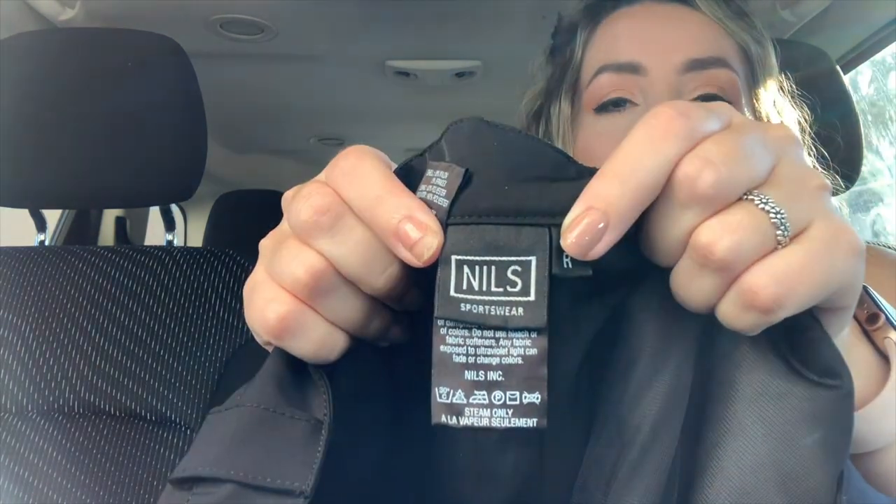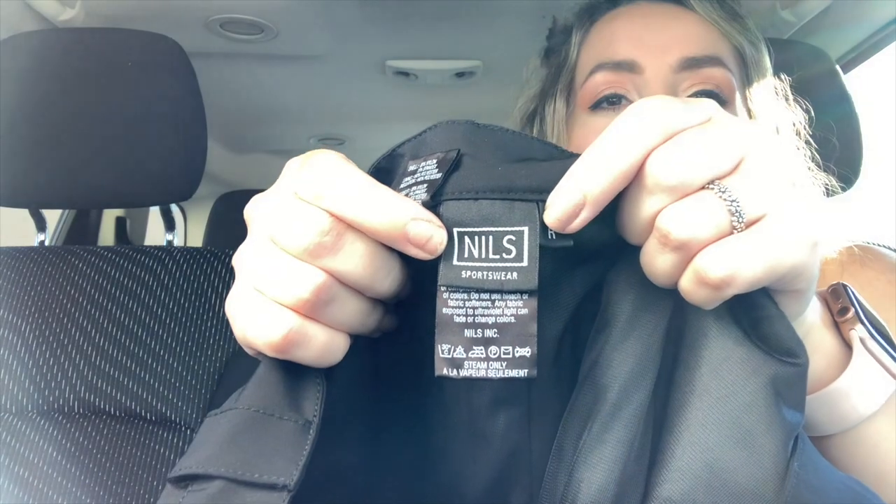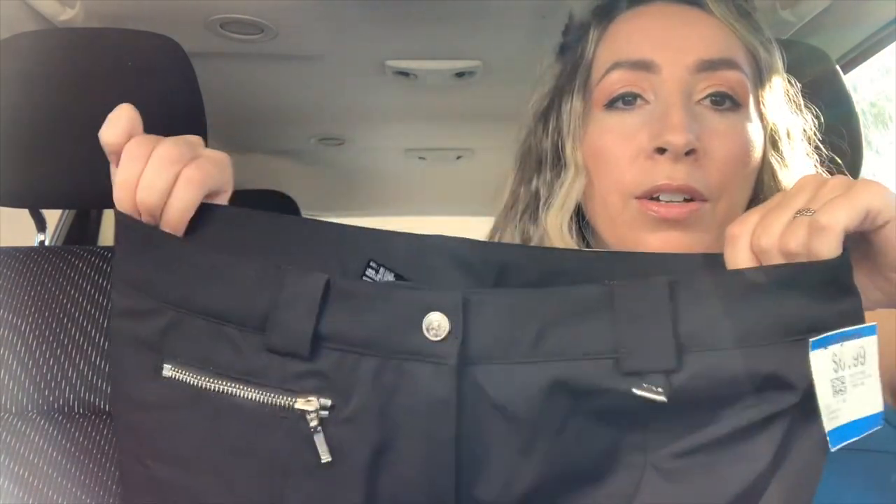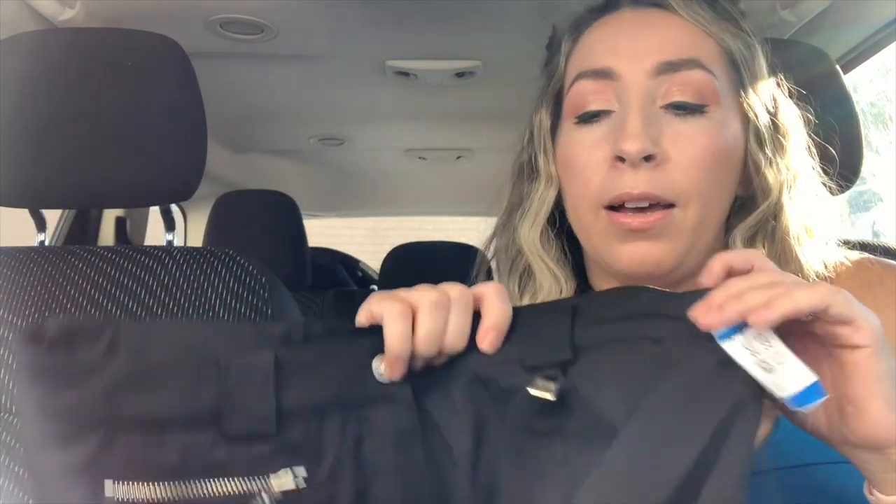The last clothing item was another exciting one. This is by the brand Nils — N-I-L-S — size eight regular. This is an amazing outdoor ski/snowboard brand. These pants retail for over $100. We're moving into that season and I've already sold like two pairs of snowboard pants recently — snowboard pants are selling well right now and these should do really well. I paid $6.99 plus the 20% discount.